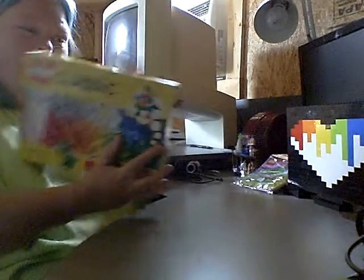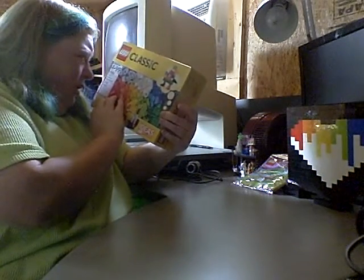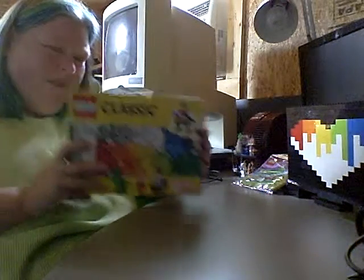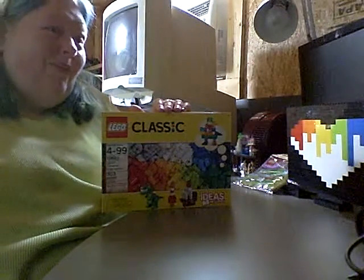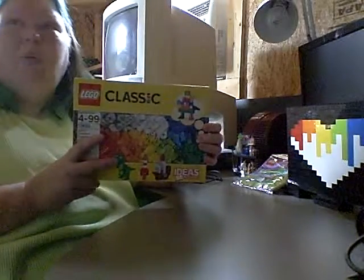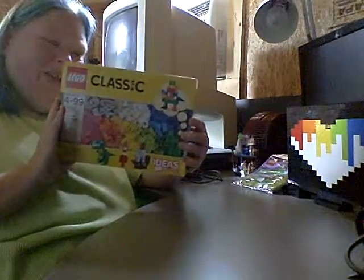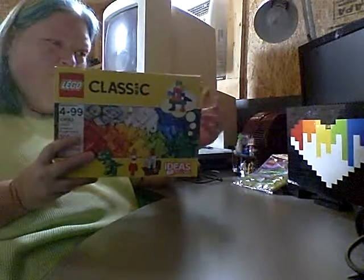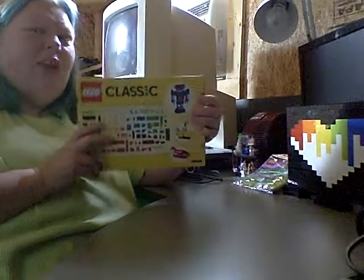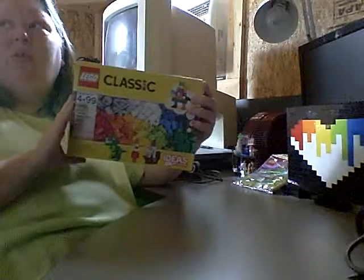The other thing I got was this Classic set, which is the Creative Supplement — set number 10693. I just love these. I buy some sets and build them verbatim, but I'm kind of the person where you can just throw me a bin full of bricks and let me see what I can do. I had bought one of the other smaller sets from this series a few months back, and now I have this one. I actually want to get a couple more from this series because they give you the pieces and a book of ideas, but you don't have to follow the ideas — you can make whatever you want.